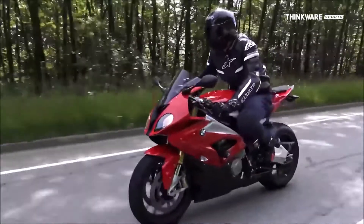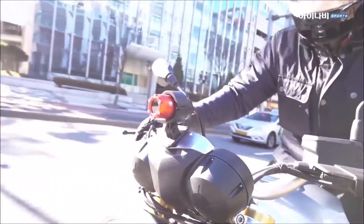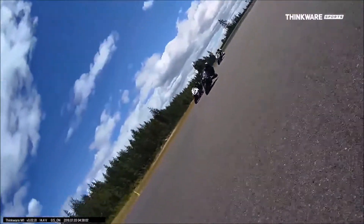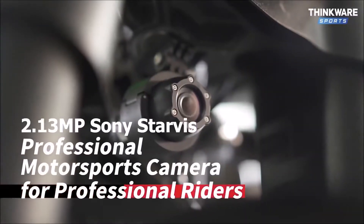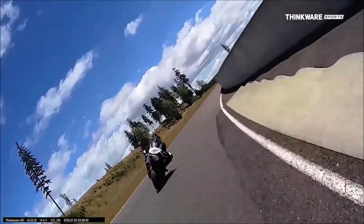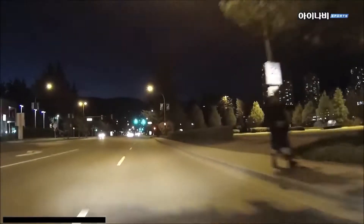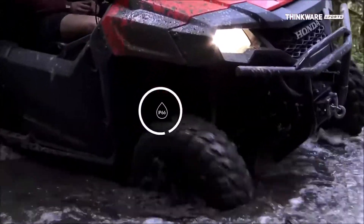Thinkware Sports M1. Your motorcycle may need a dash cam too, but it doesn't have a dashboard, so you mount it on the handlebar, above the mirror, or anywhere else you see fit — the same applies to the rear camera. Each of the cameras uses a 2.13-megapixel Sony Starvis lens to record in full HD at 30 frames per second with a 140-degree viewing angle.